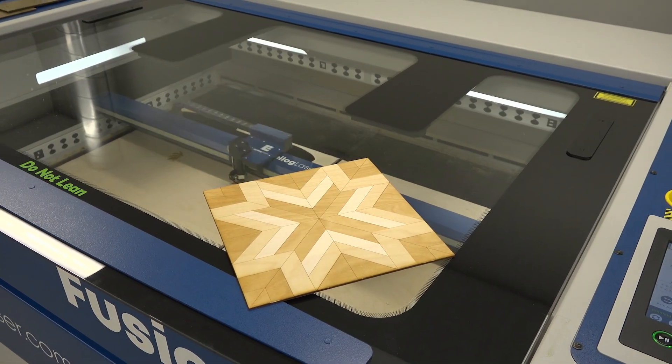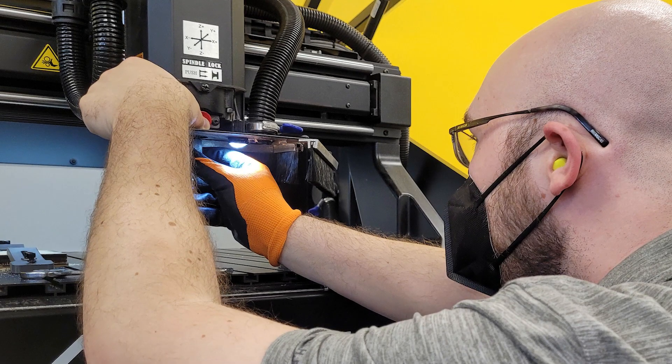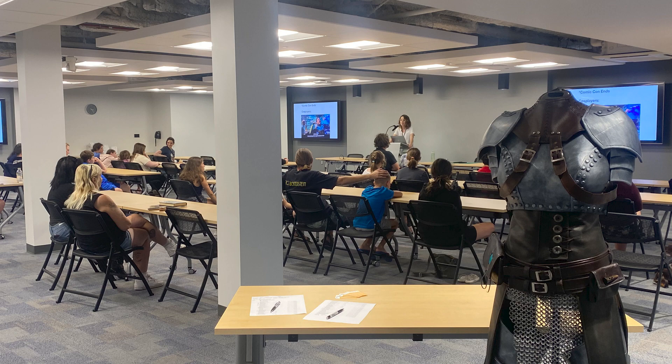Anybody can use Exploration Commons. You just need a library card, which we can get you here. You can become certified on machines such as the laser cutters, sewing machines, and CNC machines. You can start many of those processes right on our website. You can book meeting rooms and register for programs on our website as well.